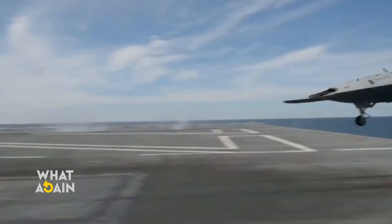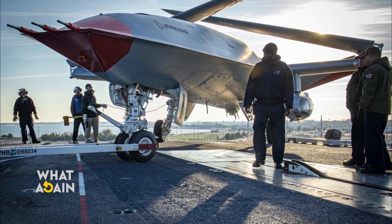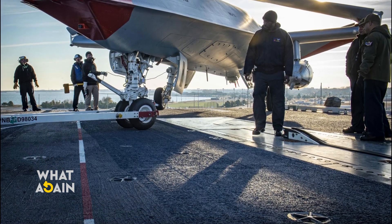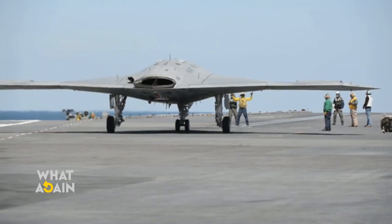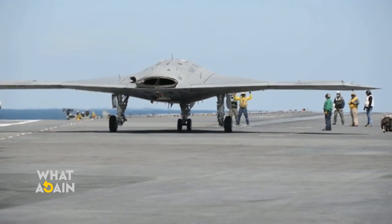"The Navy gave us two key performance parameters for the program — aerial refueling and integration onto the carrier deck," said Dave Bujold, Boeing MQ-25 program director. "We have demonstrated that the MQ-25 can meet both requirements, many years ahead of traditional acquisition programs."